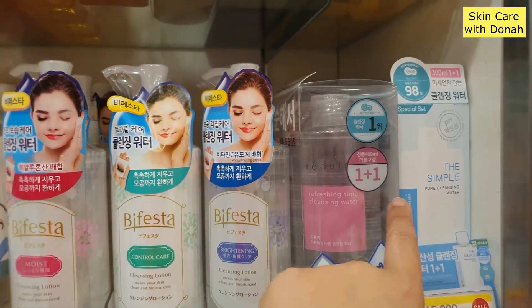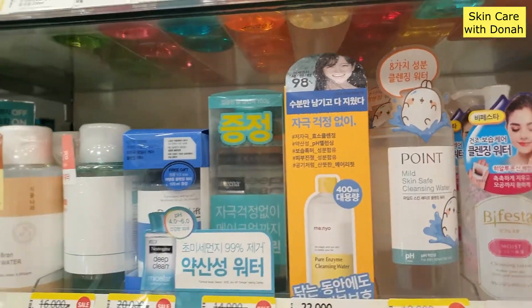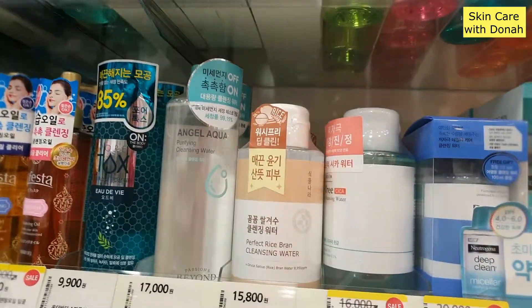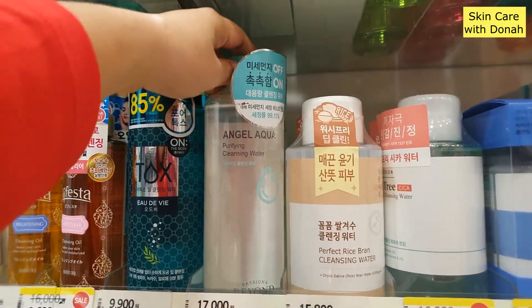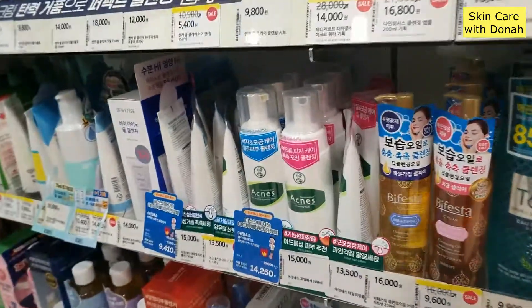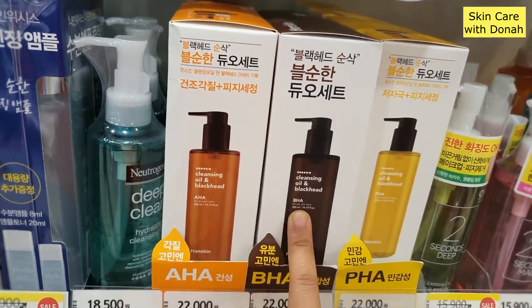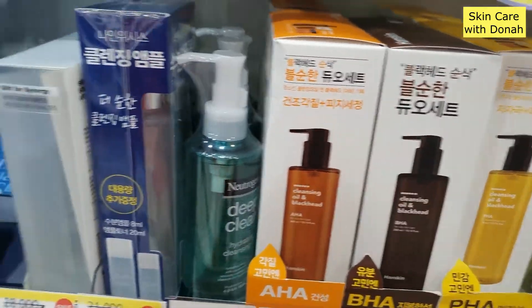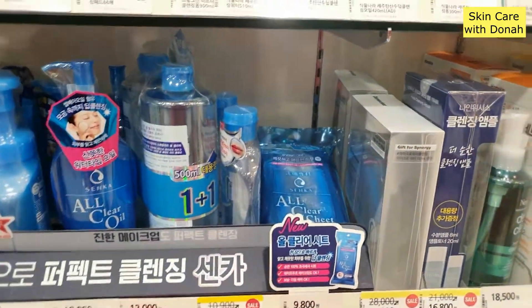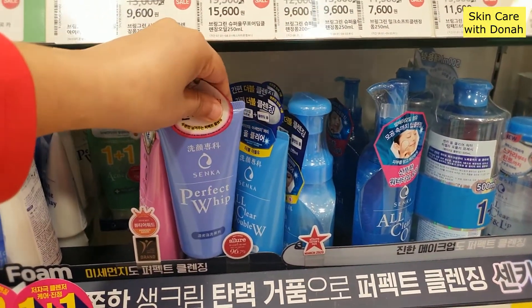So, the Simple Pore Pure Cleansing Water. They also have Bifesta mild skin safe water. And look at that — they have the Perfect Rice Bran Cleansing Water now. Angela Aqua Cleansing Water also. This one is cleansing oil for blackheads — they have AHA, this one has BHA, this one has PHA — all exfoliating ingredients. And then this one is getting hyped up. I've tried this one — Senka Perfect Whip. This is a Japanese brand.